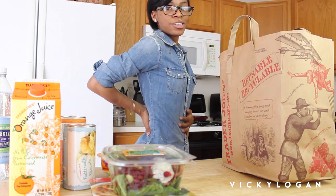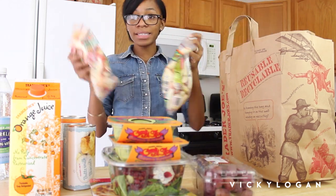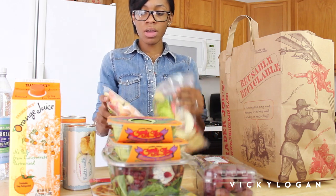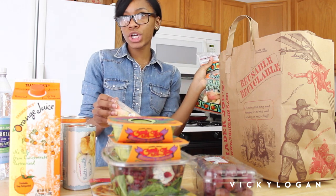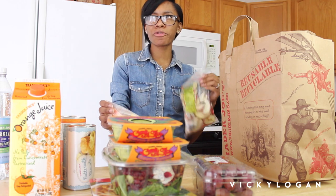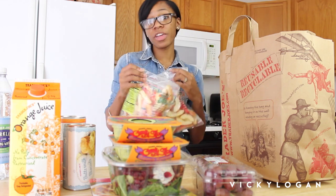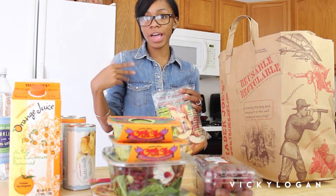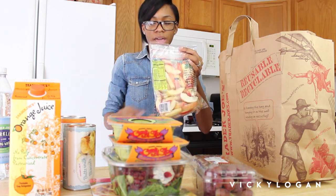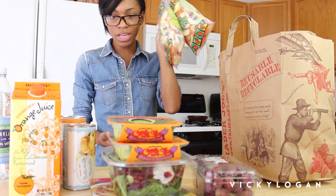I got some grapes because grapes are the bomb obviously. These sliced apples — a little sad they went up on the price, they're like $4 a bag now, but these are the best ones I've tried. Regular store sliced apples taste like refrigerator — not good. I love to eat sliced apples with peanut butter. That's another snack I love because it has natural fat and protein to help me stay full throughout the day. I got two bags because I eat a million of these.